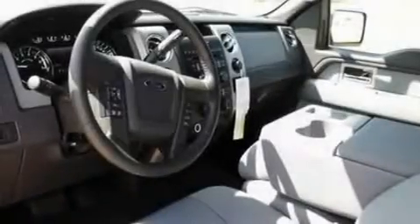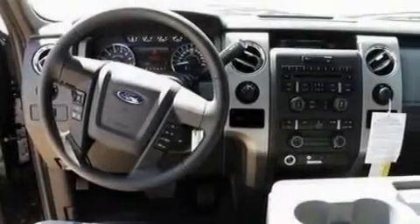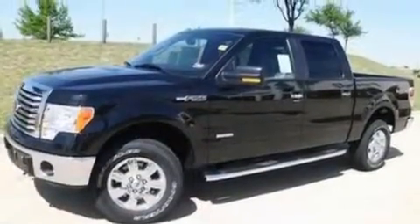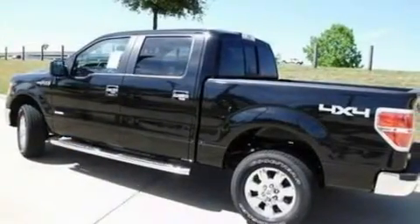Its top features include external temperature display, traction control and stability control systems, dusk-sensing headlights, side-curtain airbags, door reinforcement beams, and four well-positioned speakers producing great sound quality throughout the cabin.